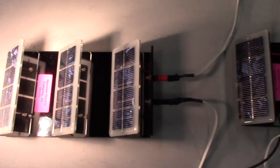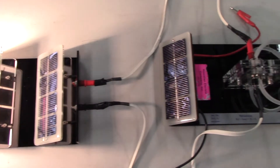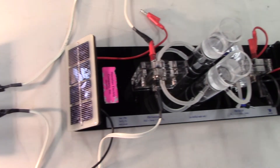What we have here is set up to demonstrate hydrogen, portable applications, and renewable technologies, in particular, running a fuel cell.